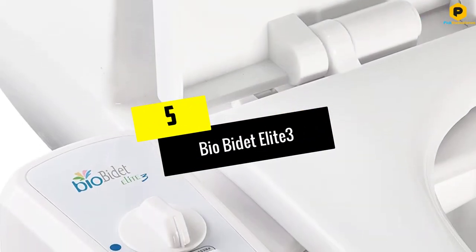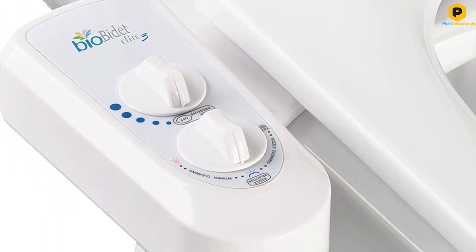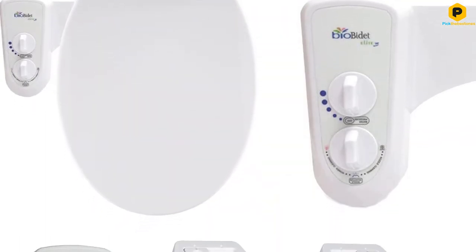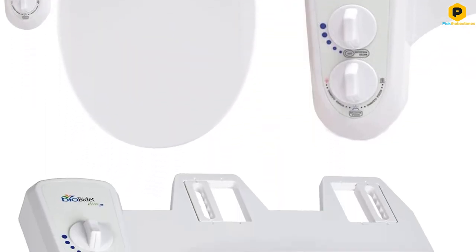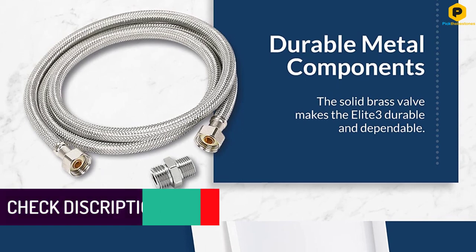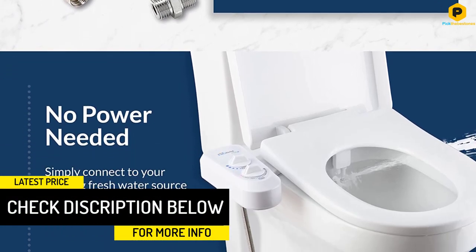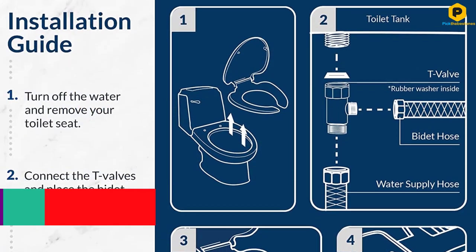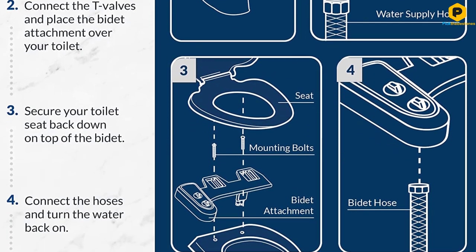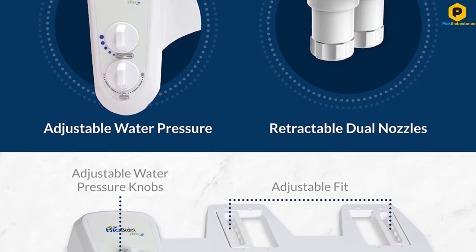Starting at number 5, we have the BIO Bidet Elite 3. The BIO Bidet Elite 3 is straightforward, but it's fantastically effective and well-crafted. Installation was simple, and the materials were solid, including some sturdy metal parts where others use plastic. The controls are basic but versatile, offering a wide range of angles and pressure. It's comfortable to use, cleans well, and priced generously. It's thin enough to have a low profile, but doesn't feel flimsy. There aren't many special features, but that's typical of attachments. Unless you want to run a warm water line from your sink, you'll have to make do with cold water.